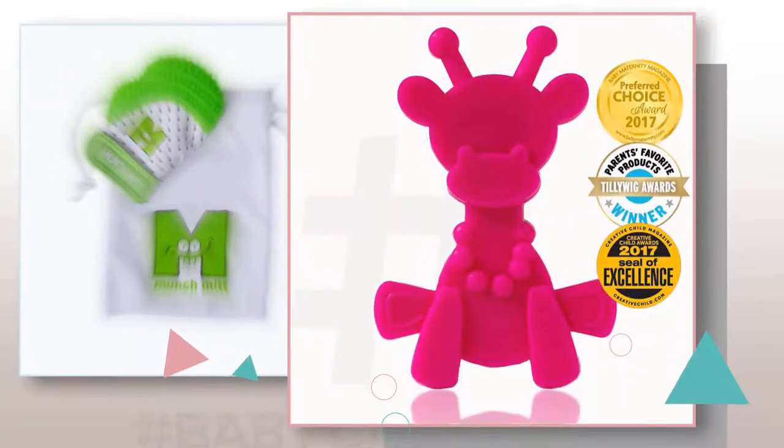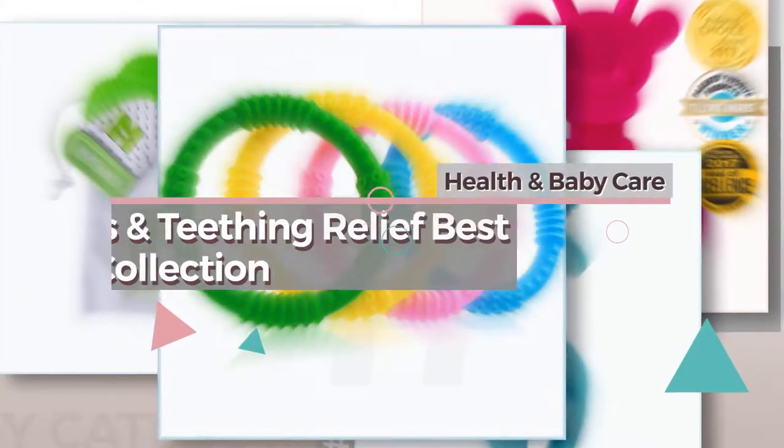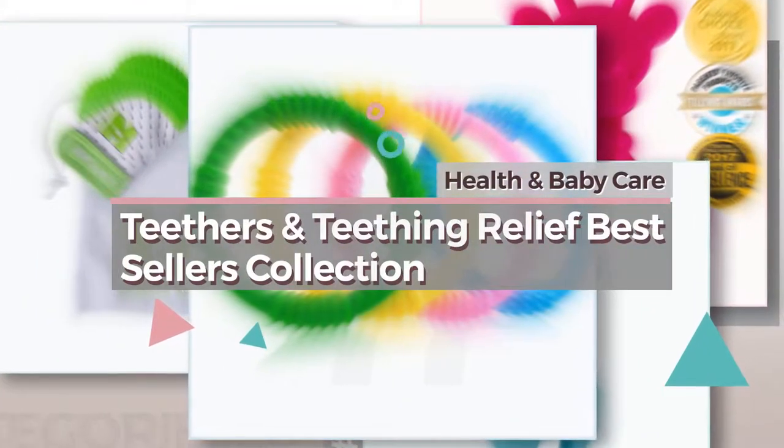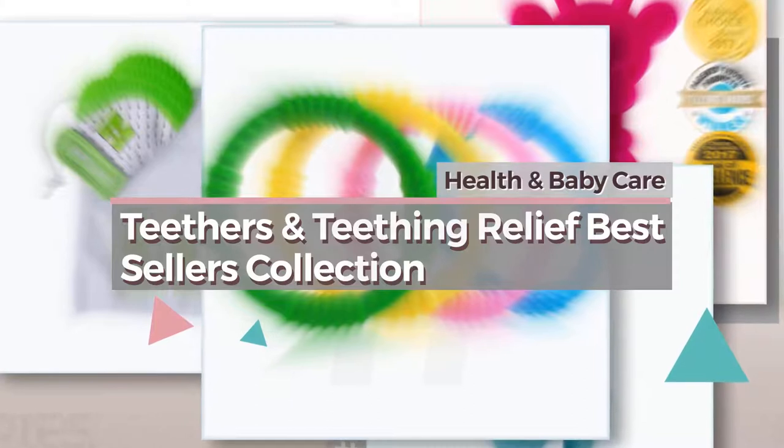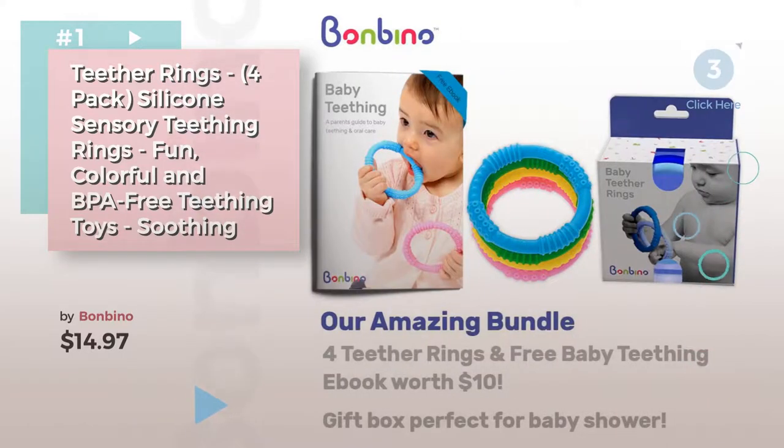If you're looking for baby teethers and teething relief, here's a collection you've got to see. Health and Baby Care: Teethers and Teething Relief Best Sellers Collection. Product Number 1, by Bombino. Watch this video and get inspired.